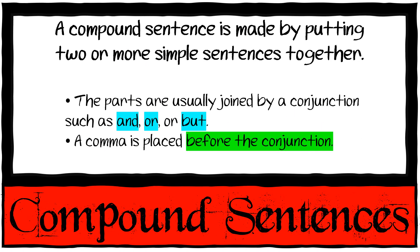We have compound sentences. A compound sentence is made by putting two or more simple sentences together. The parts are usually joined by a conjunction such as 'and,' 'or,' or 'but.' A comma is placed before the conjunction. So instead of saying 'I love going to the shop' and 'I love going to the park' separately, you simplify it to: 'I love going to the shop and park.' You do not need to repeat all the words.